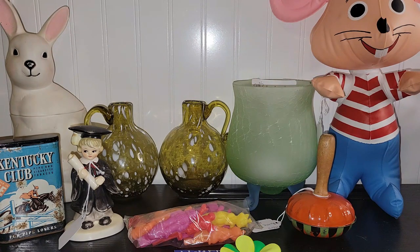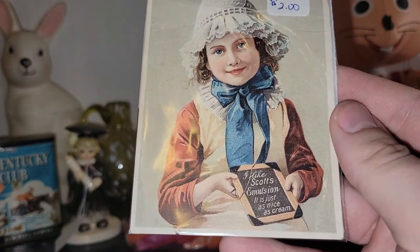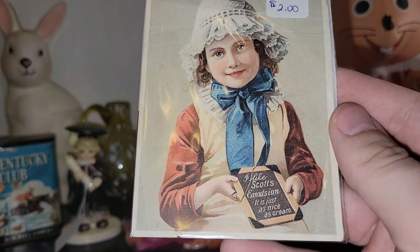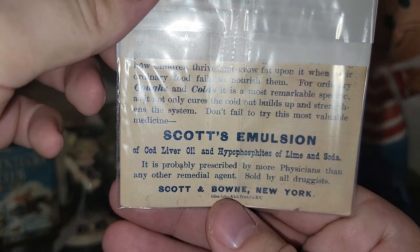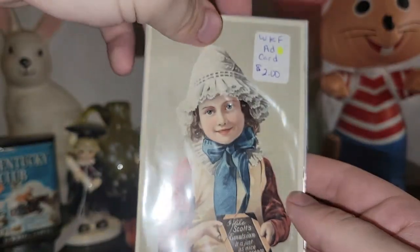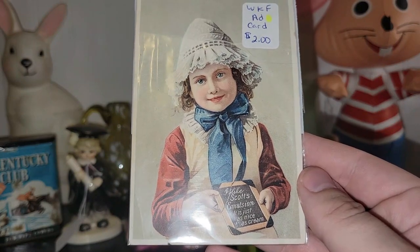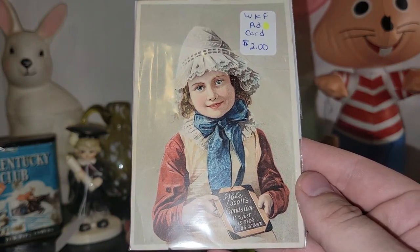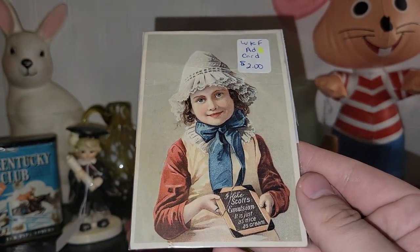So let's go ahead and get started. I found this Victorian trade card — I really like it. It says 'I like Scott's Emulsion, it is just as nice as cream,' and that consisted of cod liver oil and hypophosphites of lime and soda. That's really interesting. I love these old Victorian trade cards because there are so many of them out there and you can find them and start collecting them — they're really, really cool.